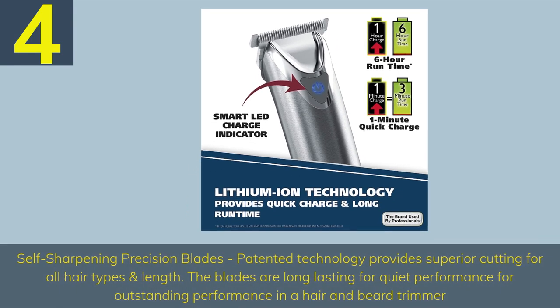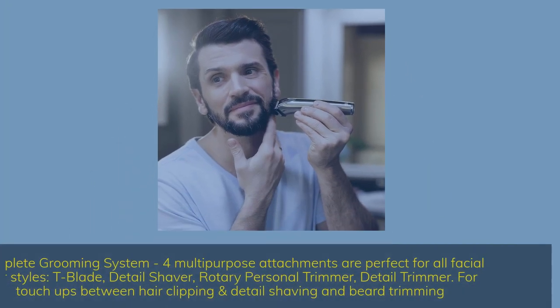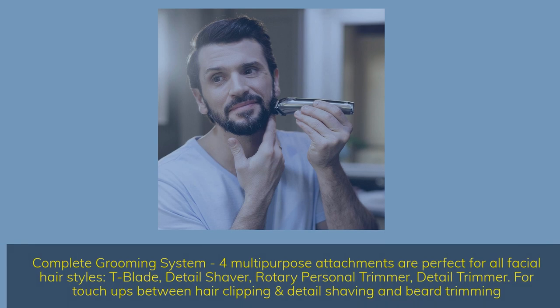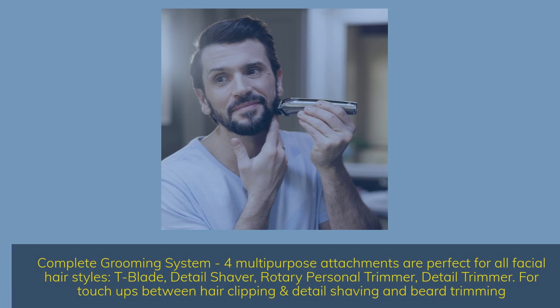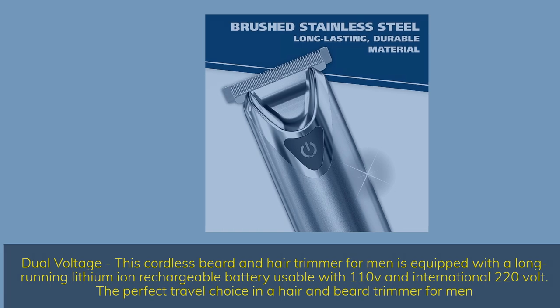Number 4: Self-sharpening precision blades — patented technology provides superior cutting for all hair types and lengths. The blades are long-lasting for quiet performance. Complete grooming system: 4 multi-purpose attachments perfect for all facial hair styles — D-Blade, Detail Shaver, Rotary Personal Trimmer, and Detail Trimmer for touch-ups between hair clipping, detail shaving, and beard trimming. Dual voltage: equipped with a long-running lithium-ion rechargeable battery usable with 110V and international 220V — the perfect travel choice.